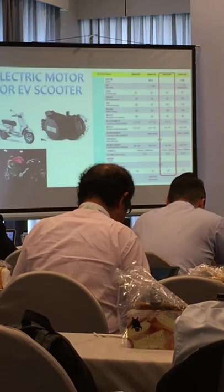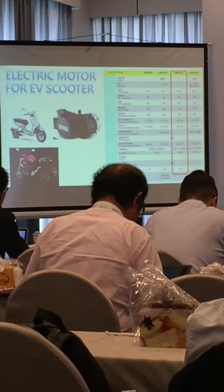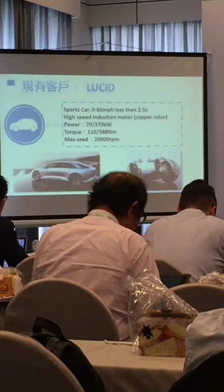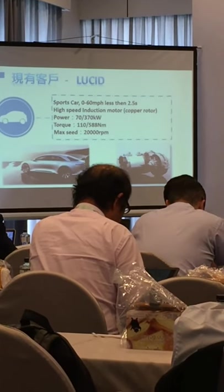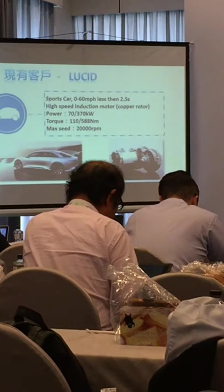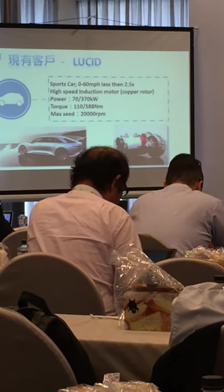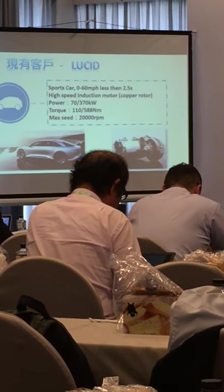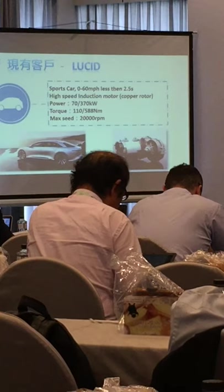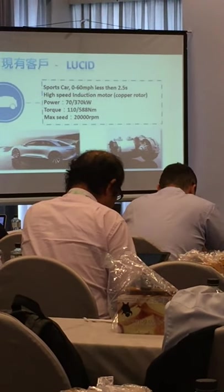We can provide the whole package for our customers, such as for scooters and buses. But for the passenger car, I can only provide certain parts of the motor — the stator and the rotor — because the car companies have their own design, so I cannot provide the whole package for them.